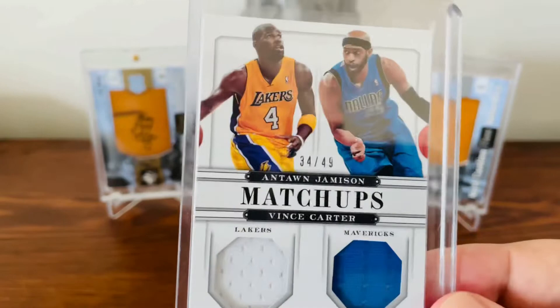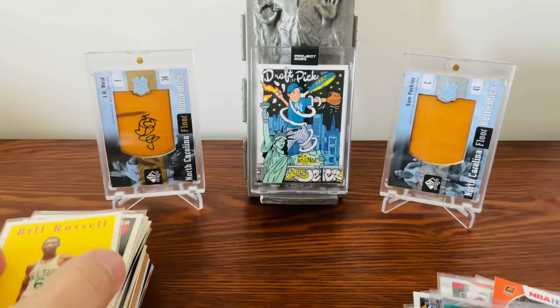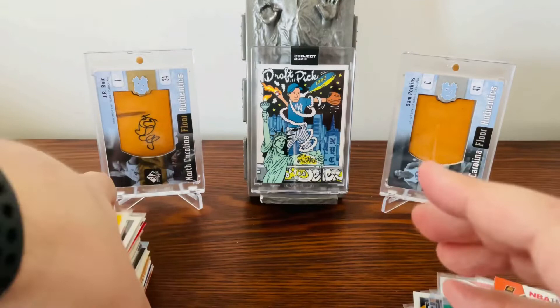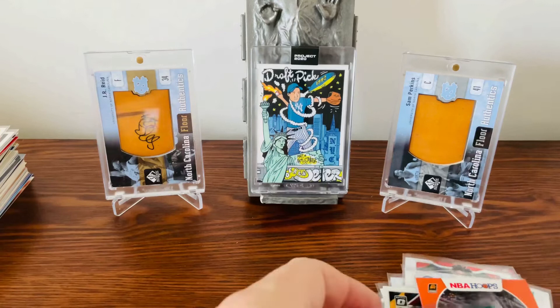I also picked up some supplies — got some team bags because there'll be a neighborhood yard sale soon in my neighborhood. I'm going to put together 10 or 15 cards in a team bag, sorted out by baseball packs and basketball packs, probably for like a dollar each at the yard sale. Also picked up some top loaders. So that was the haul from the card show.